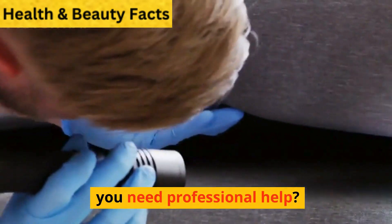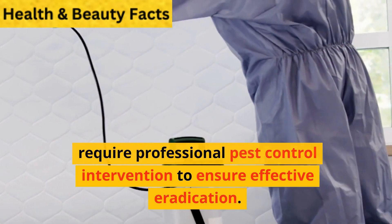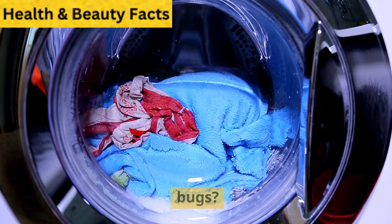Can you get rid of bedbugs yourself or do you need professional help? Some DIY methods can help control small infestations, but serious cases often require professional pest control intervention to ensure effective eradication.